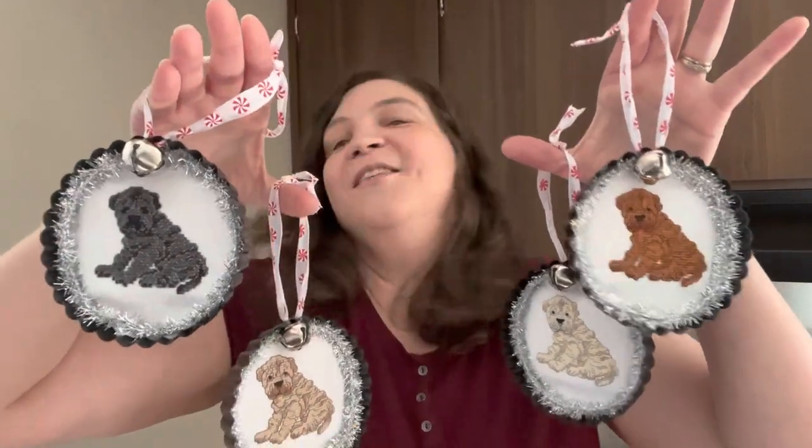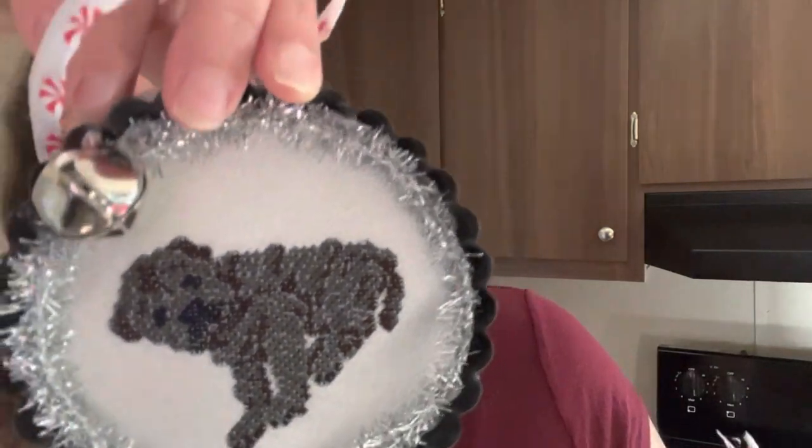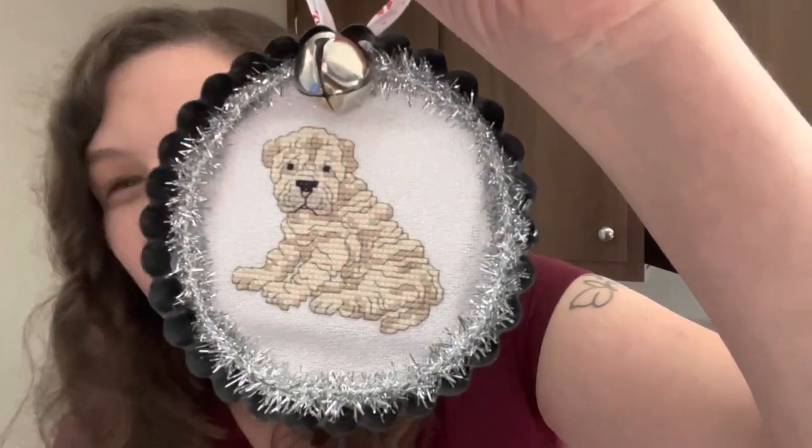I made some puppy ornaments for my mom — here is how they turned out. I am in love with these. These are the Shar-Pei puppy from the Encyclopedia of Puppies by Cooler Design Studio, stitched on 28-count white opalescent Lugana by Zweigart — they've all got sparkle in there. I stitched them in the original charting colors: Cream, Fawn, Red, and Black.